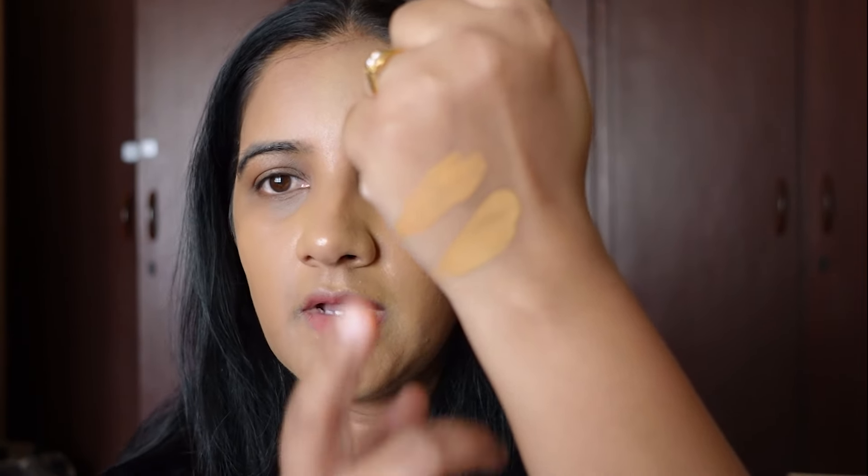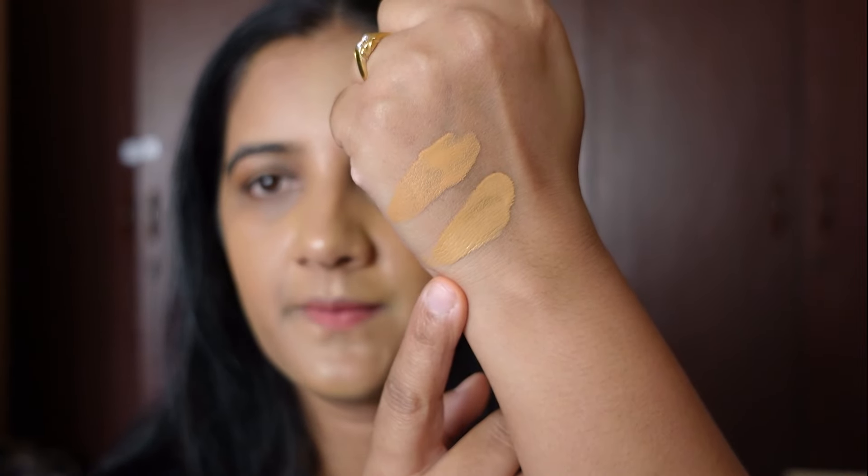Looking at my hand swatches — this is MAC and this is PAC. The MAC shade is a little yellow and PAC is a little orange, but after a while I don't see much difference; they look almost the same. The finish is also the same, and both foundations last up to seven to eight hours based on my personal use.